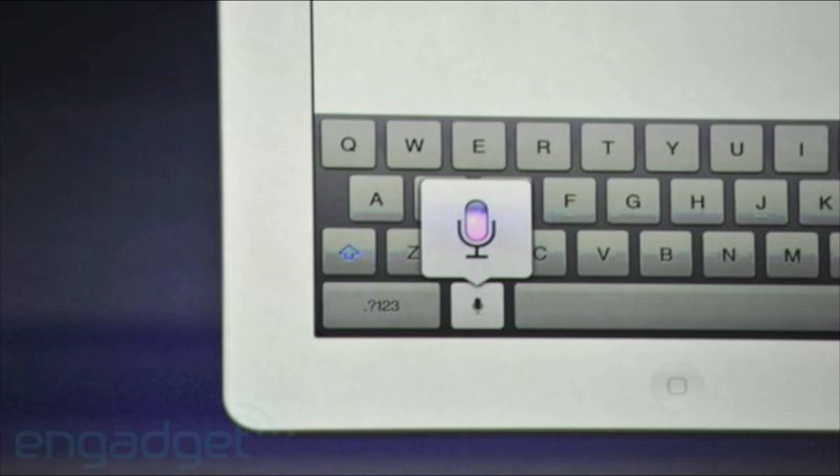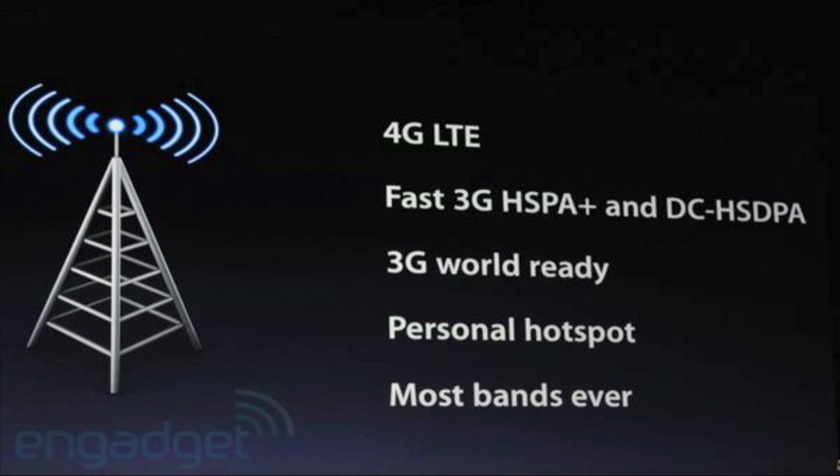The iPad 3 will have a dictation key on the keyboard, so it won't have full Siri but it has something very similar. It will also be capable of Wi-Fi hotspot, which is a nice addition.